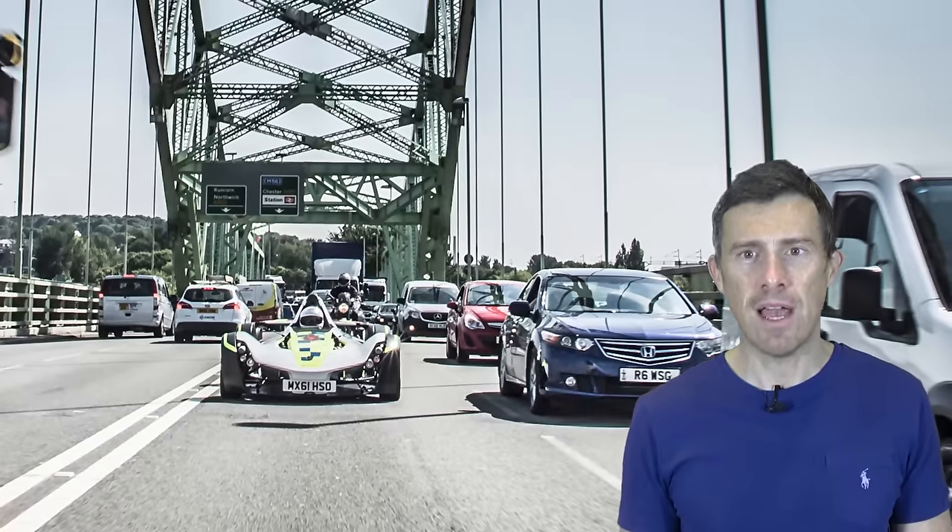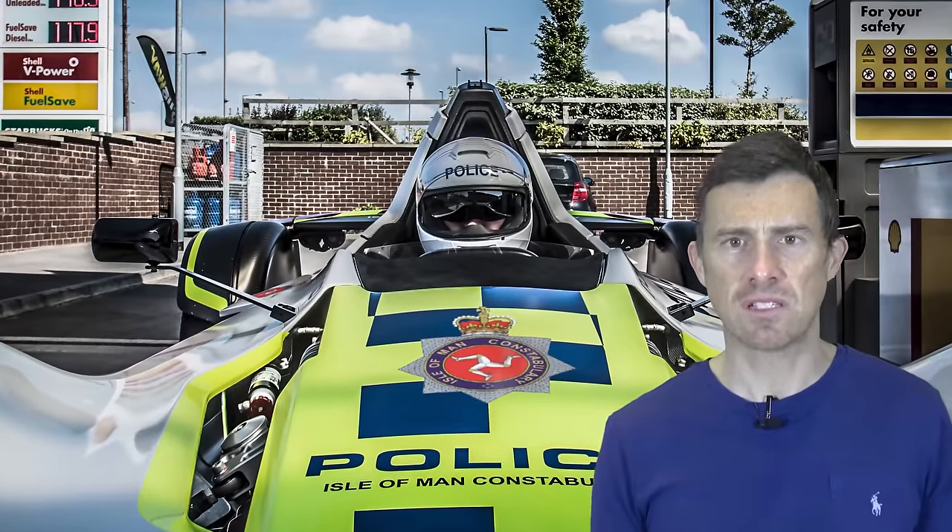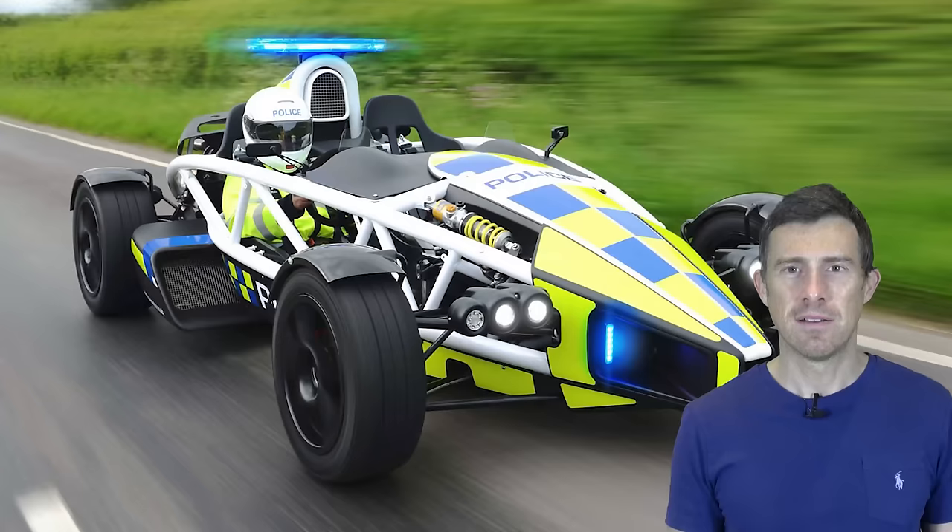But there is a problem with the Mono — and the clue's in the name. Mono means one. It only has a single seat, so what the hell happens when you arrest someone? Do you call an Uber to take them to the police station? Amazingly, the BAC Mono isn't the only mental track day car owned by the police — they also have an Ariel Atom.